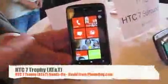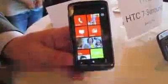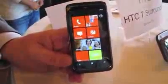How are you guys doing? This is David coming in from phonedog.com, and I am here with Keith from HTC, who's going to give us a walkthrough of the HTC Trophy. This is the HTC 7 Trophy, and this is one of our lineup of five Windows Phone 7 devices that we announced here in New York.